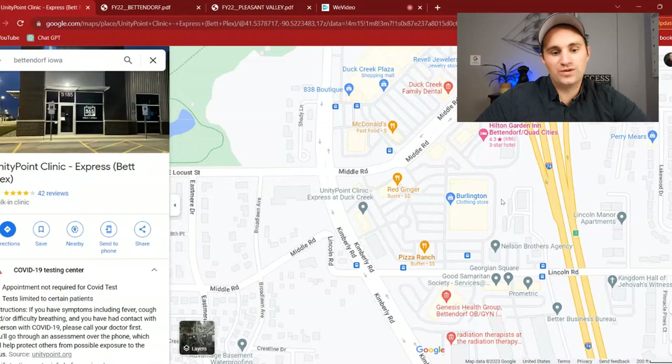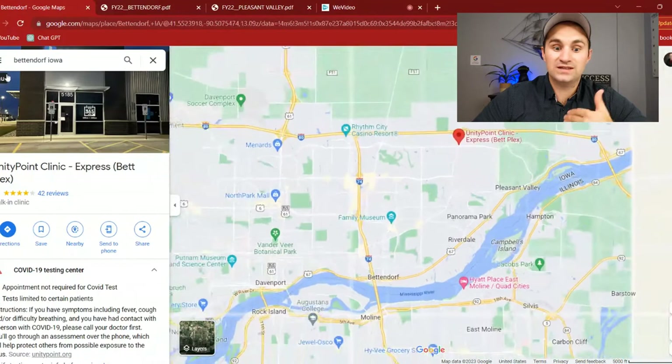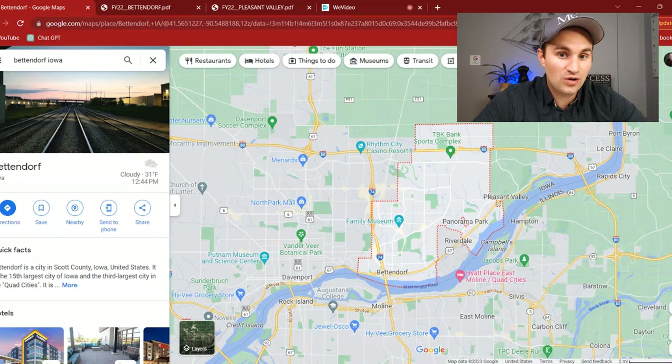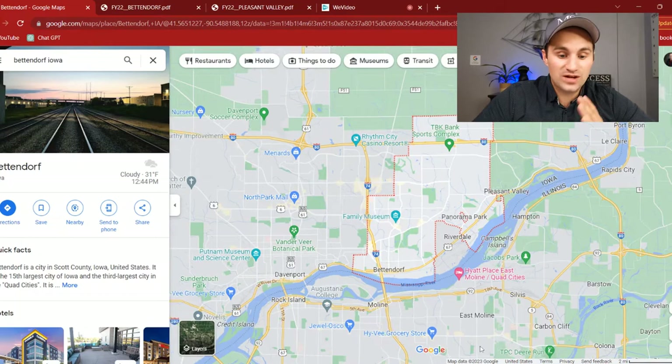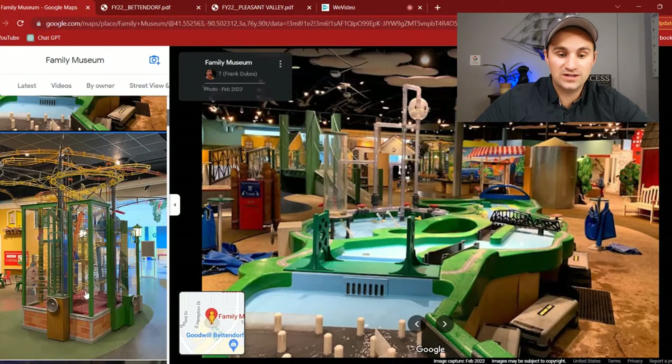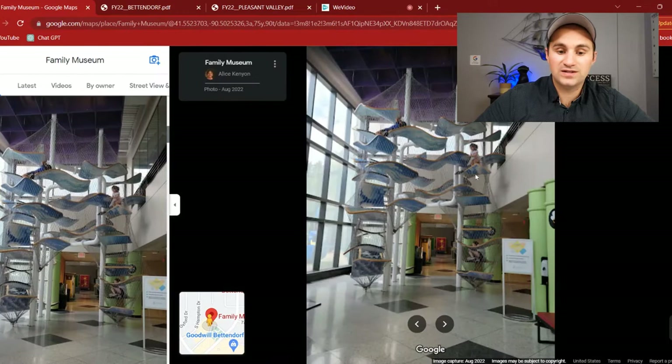But maybe you feel perfectly great — and I hope you do — and you're thinking about where you can go for entertainment. Well, you've got a couple of options. If you have family, we can zoom in here and see that we do have the Family Museum. From these pictures, it's just a really cool place to go — a great place for kids to interact. They've got all sorts of different things going on here. Family entertainment — the Family Museum is a great option for you.